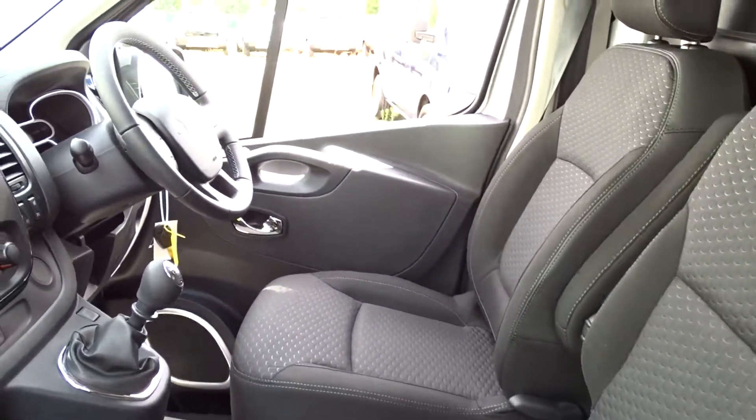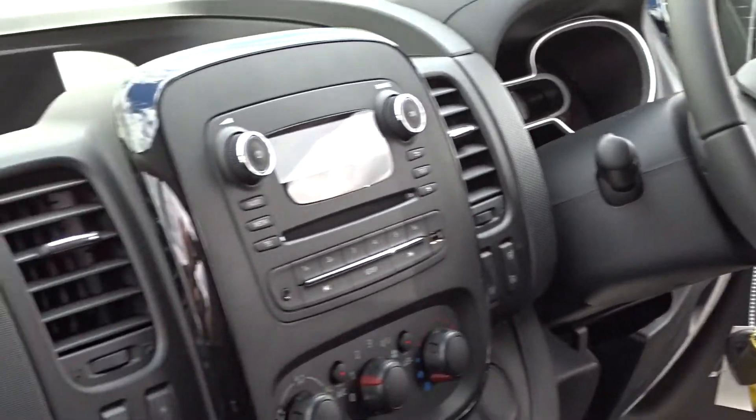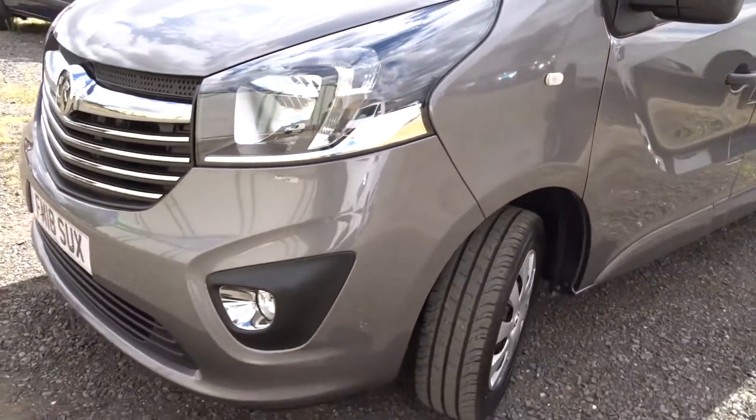You've also got front electric windows, electrically operated door mirrors, and steering column-mounted audio controls. Moving back outside and round to the front, there are integrated daytime running lamps and front fog lamps.